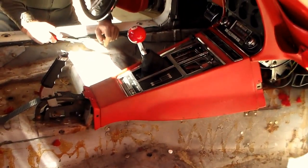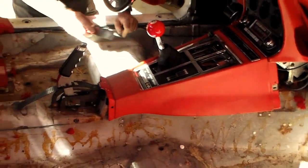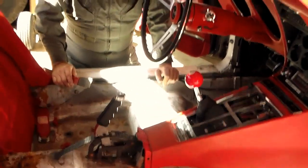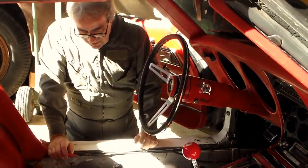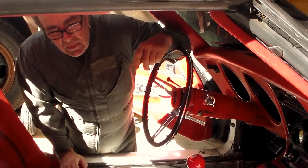That's what I'm doing now — scraping, cleaning, fixing any little spots and cracks in the floorboard from previous accidents with this car. But we'll get ready to put it in.